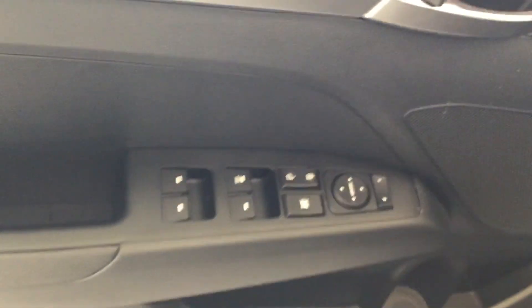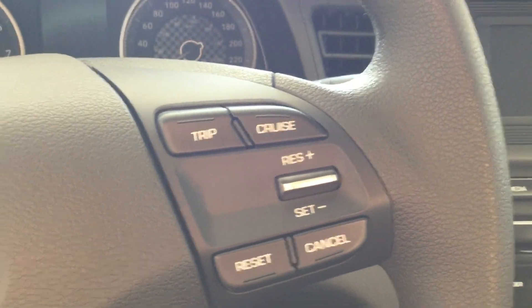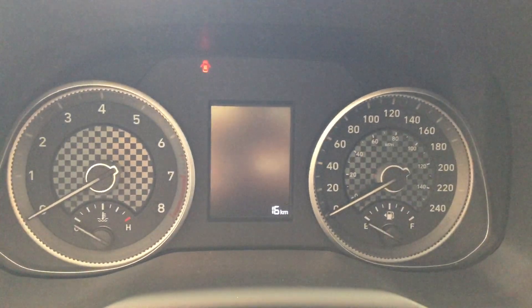You got your power windows, locks, and mirrors. You got all your audio controls on the left side of the steering wheel, and all your cruise controls on the right side of the steering wheel. It's got a nice carbon fiber type touch frame right there on the dash.